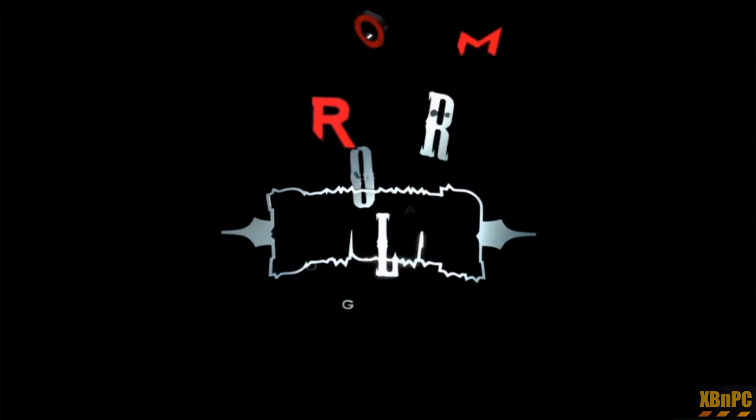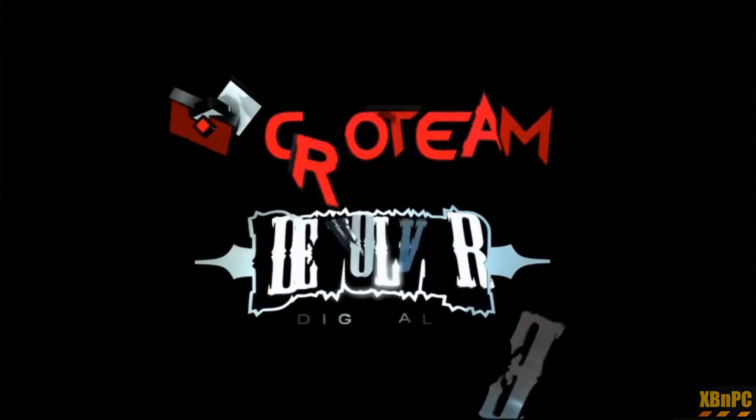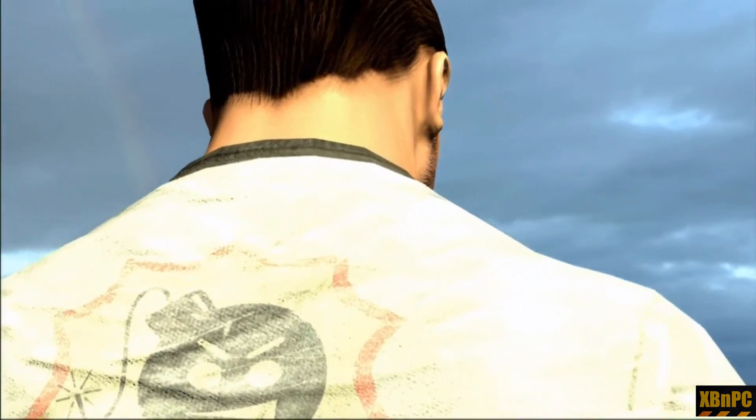We each have two eyes — don't you think we should have two GPUs? That is perfectly logical. Let's see what Croteam is doing; it's really exciting. Serious Sam in VR — looks like things just got seriously...